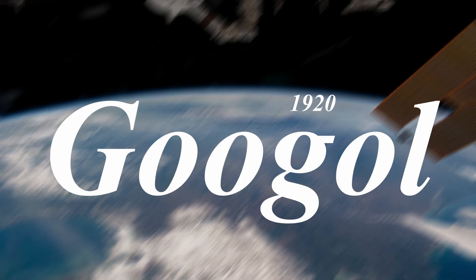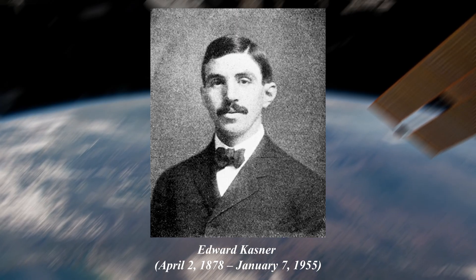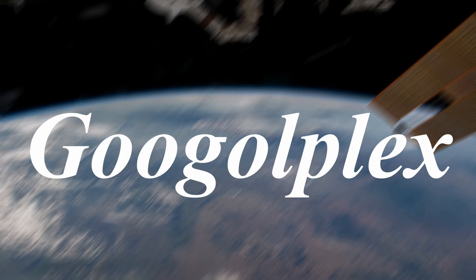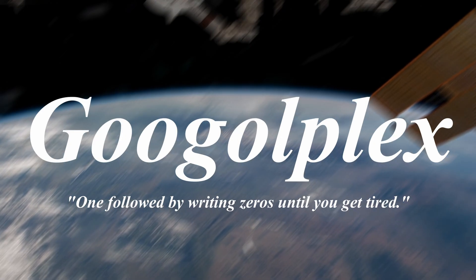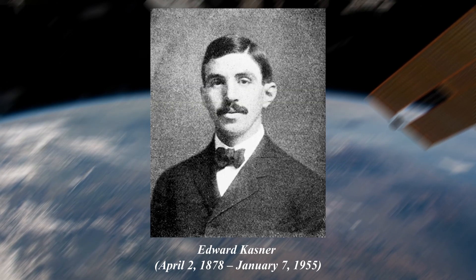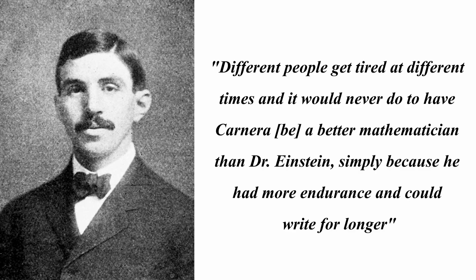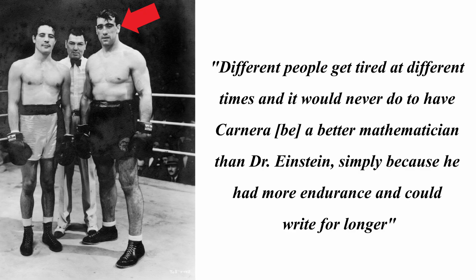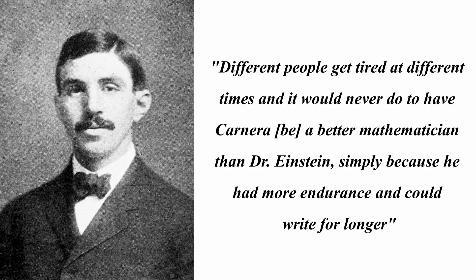The term Googol was coined in 1920 by nine-year-old Milton Sirota, the nephew of American mathematician Edward Kastner. Sirota later suggested the term Googleplex, whimsically defining it as one followed by writing zeros until you get tired. Kastner humorously noted the need for a more precise definition, remarking that different people get tired at different times, and it would never do to have Kastner a better mathematician than Dr. Einstein simply because he had more endurance and could write for longer.